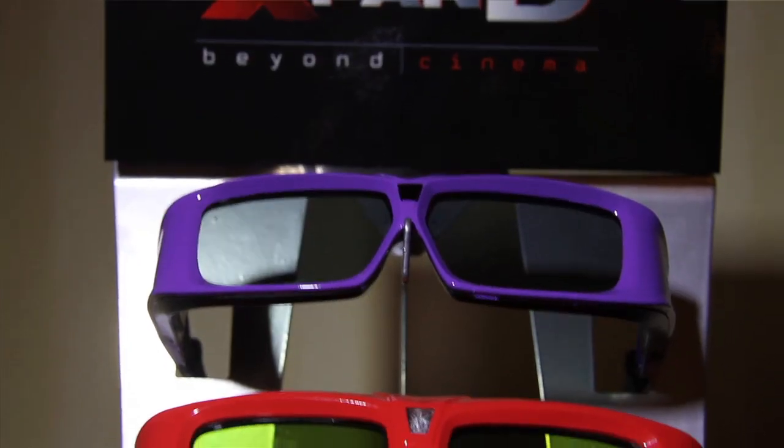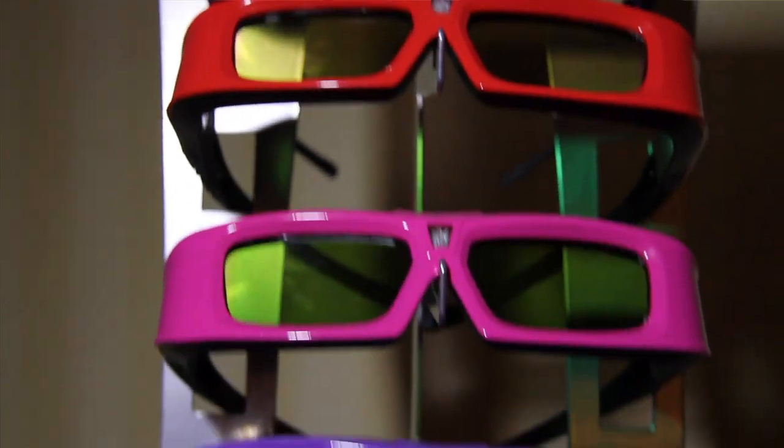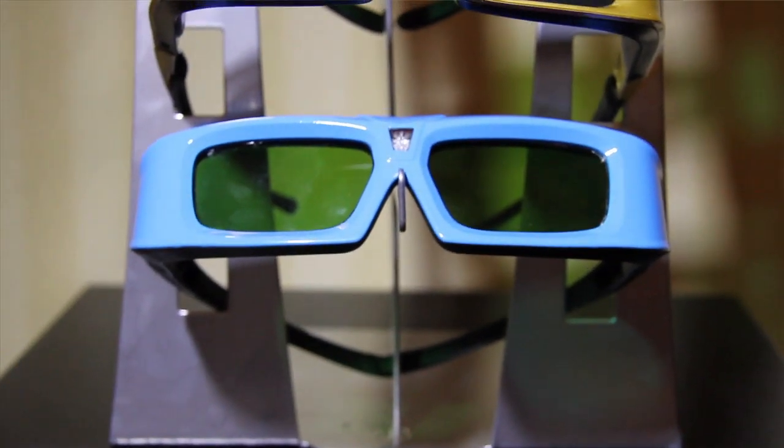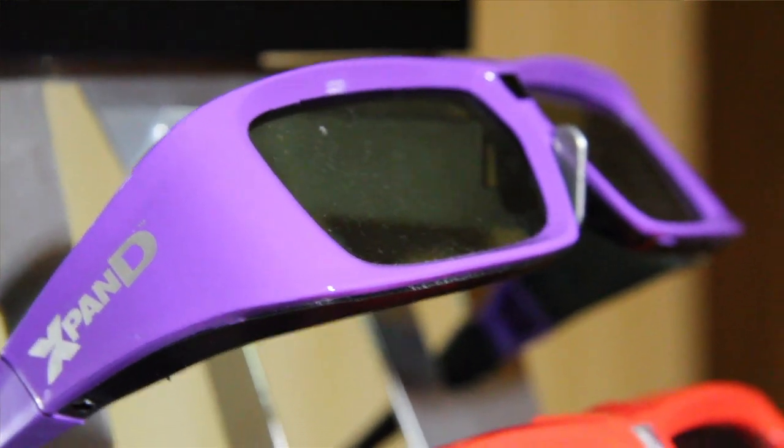For cinema owners, the next question is how to distinguish between a patron's personal glasses and the cinema's glasses. The cinema glasses come in the red branding of Expand that everyone knows. The X103s will also be available in red, but you'll notice the red is a very shiny, fire-engine finish rather than a matte red — so you can tell the difference right away between the X103s and the X101s.